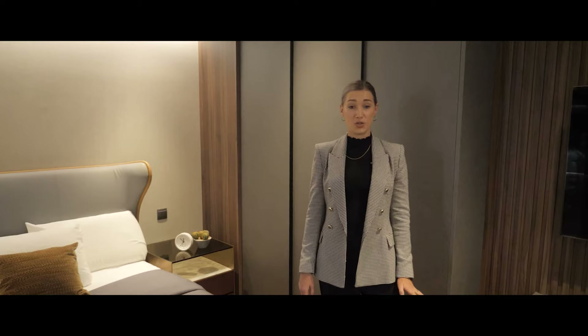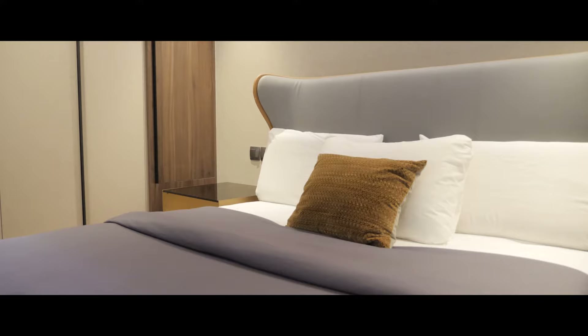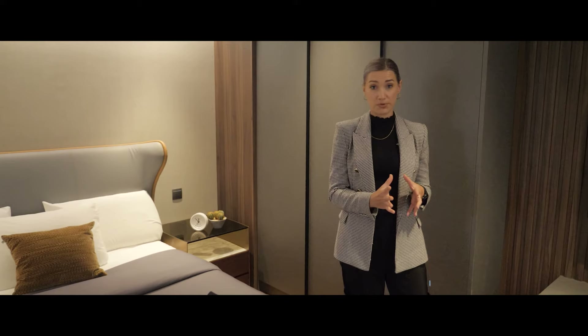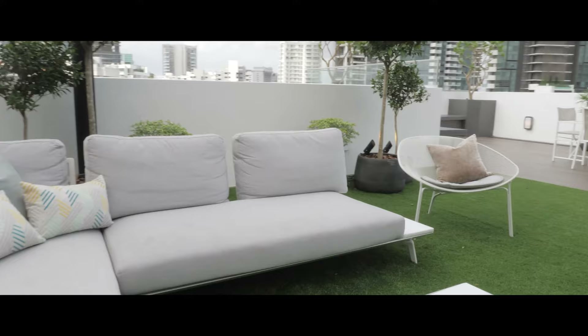Here we are in the junior master bedroom. We really continued with that neutral palette but gave it a little more darkness. We wanted to create a really hospitality hotel feel. We used the same type of wood finish that carries across the whole project, but also included some darker materials to give a bit more contrast.